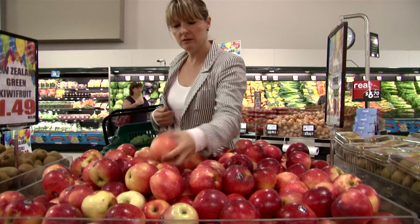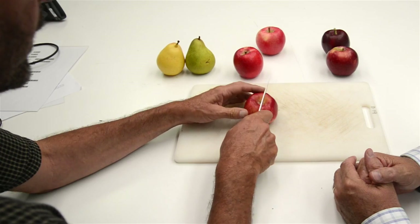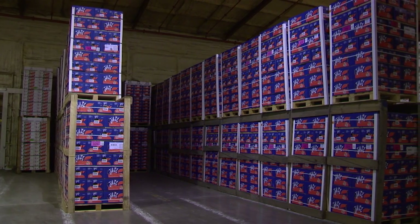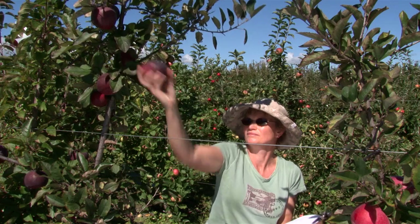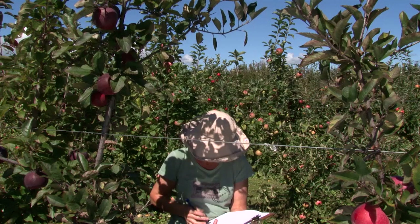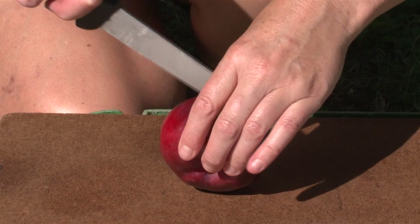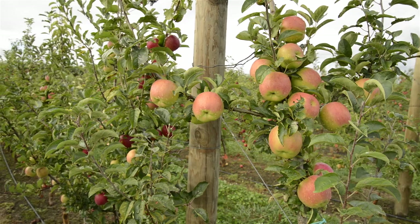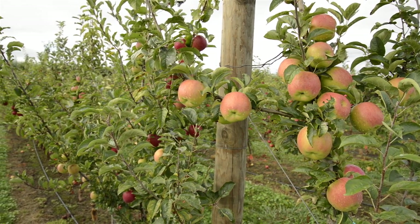The key aims of the apple breeding program are focused around consumer traits — essentially the fruit quality traits that the consumer would appreciate. Specifically, we're talking about fruit textures: we want a crisp and juicy texture that's maintained as long as possible in cold storage and during shelf life. In addition, we have new breeding aims focused on novel characters, particularly novel flavors, novel skin colors and flesh colors. We also have a focus around production traits, specifically resistance to important diseases such as black spot and powdery mildew.